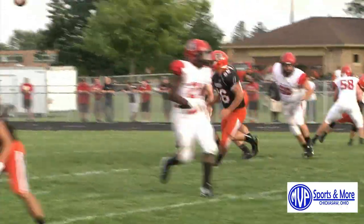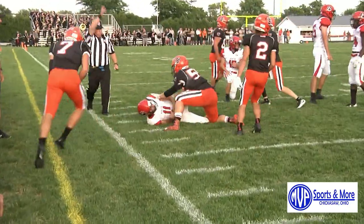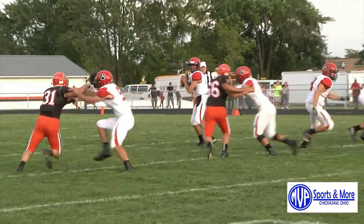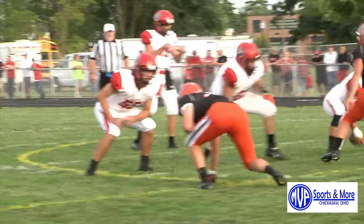Now Kenton on offense with Blaine Huston, who finds his receiver Jacob Eversol for another completion. Huston up the middle for the run — he thought about throwing, but he darts up and makes a few moves for a positive gain.